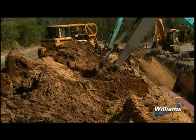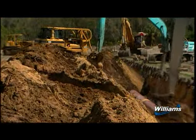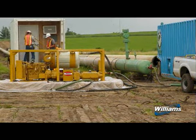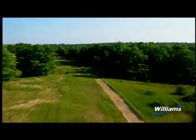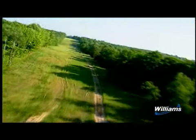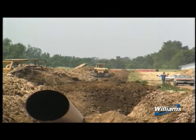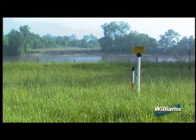When the trench is backfilled, no foreign material is permitted in the trench. After backfilling, the pipeline is hydrostatically tested to ensure its integrity. This involves filling the pipe with water and pressure testing it at levels in excess of its normal operating pressure. Williams' policy is to clean up and restore the work area as soon as possible.